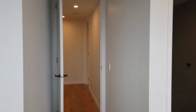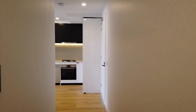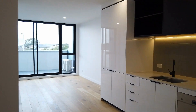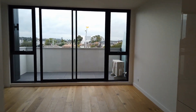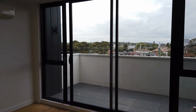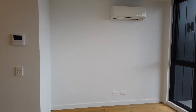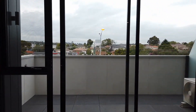We'll now head back towards the living area. As you can see, there's plenty of room here for a small dining setting, lounge, and entertaining unit. The apartment also comes with a split air conditioning unit to service all seasons, and we've got nice wooden flooring as well which completes the picture.